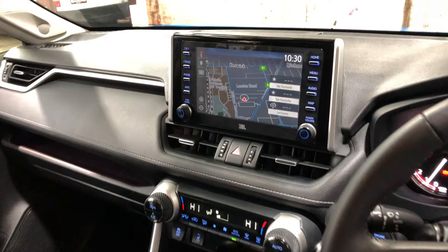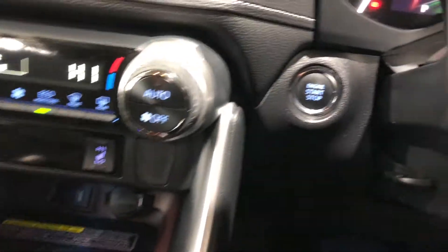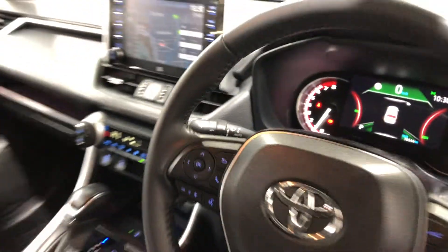You've got the original head unit with Bluetooth connectivity, reverse camera, and sat-nav. This car has travelled 10,000 kilometres on the clock. There's also a push button start, and it comes with two sets of keys and a full set of books.